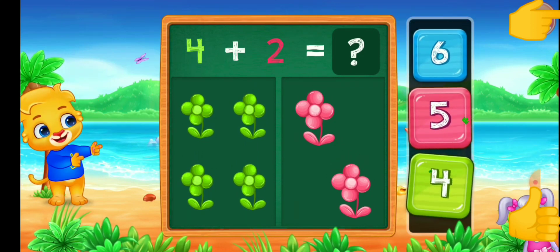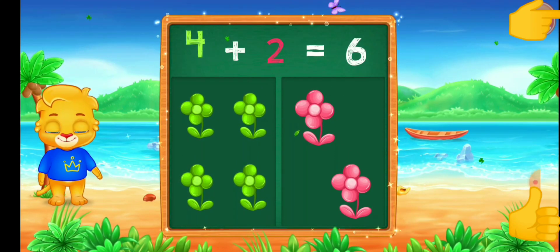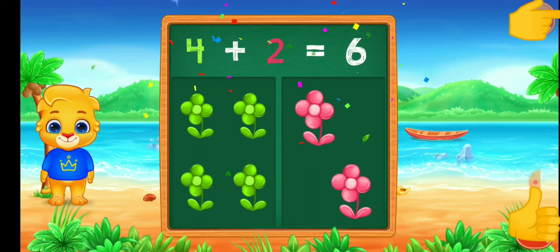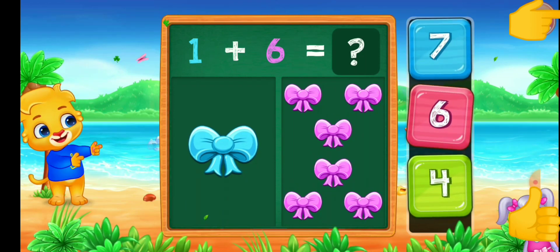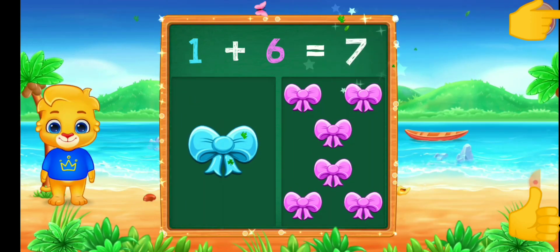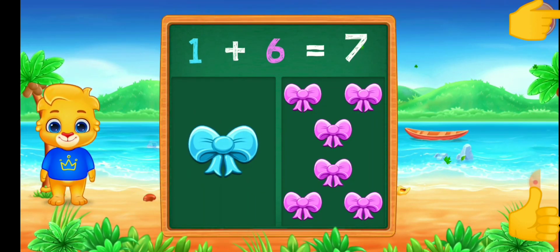Four. Six. Four plus two equals six. Six. Four. Seven. One plus six equals seven.